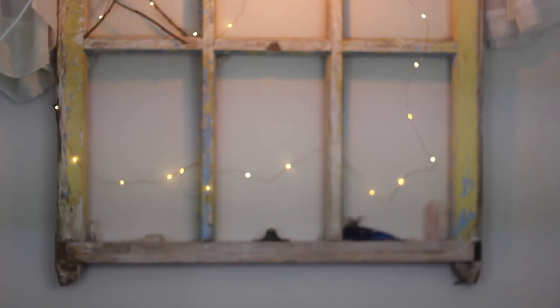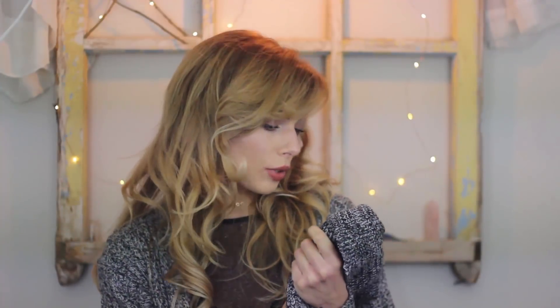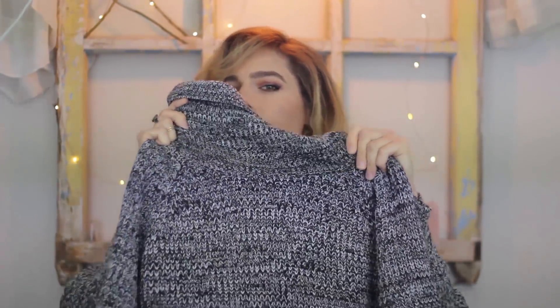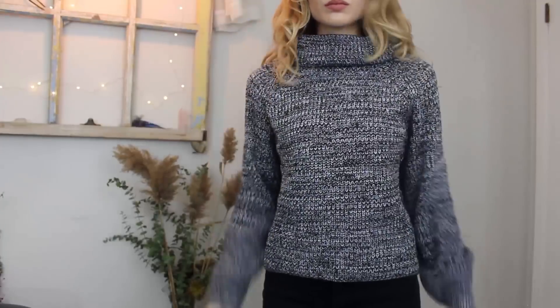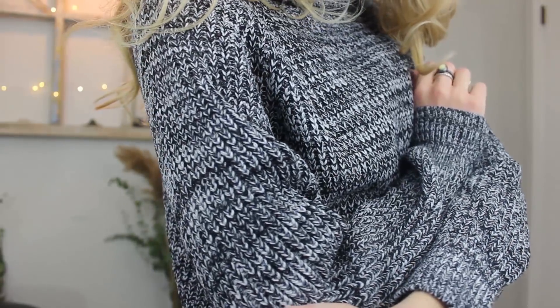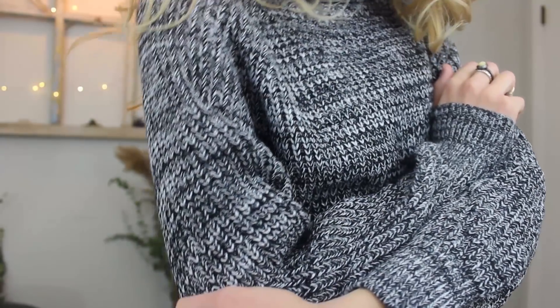It looks exactly the same! I just really like this color — it's kind of mixed black and white threads, and I think it flatters pretty much everyone. So I got it also in a turtleneck crop sweater. Same kind of look, maybe a little cooler toned, but it's literally not a huge difference at all. Really good quality, thick, and warm.